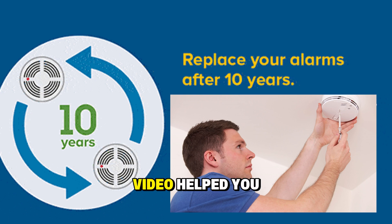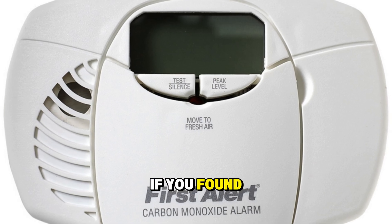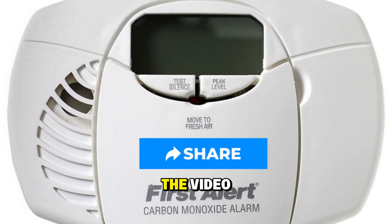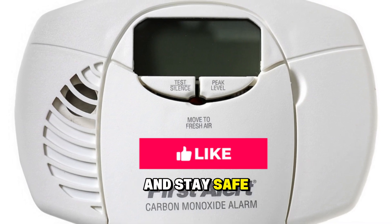I hope this video helped you understand what those five beeps mean and how to stop them. If you found this useful, make sure to like the video, subscribe for more quick home fixes, and stay safe.